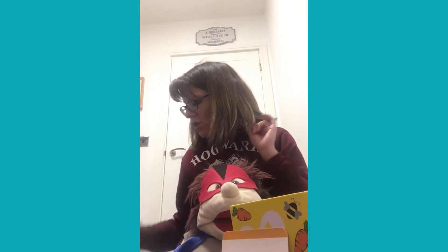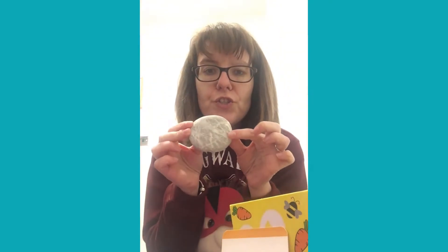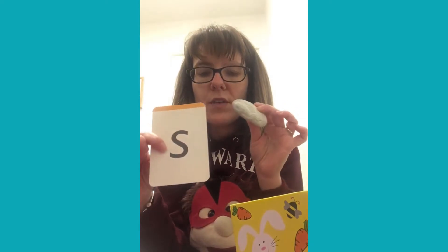The next thing I'm going to go for is a ssss — stone. Ssss. Does stone begin with a ssss? It does. It's going to go into my sandbox.